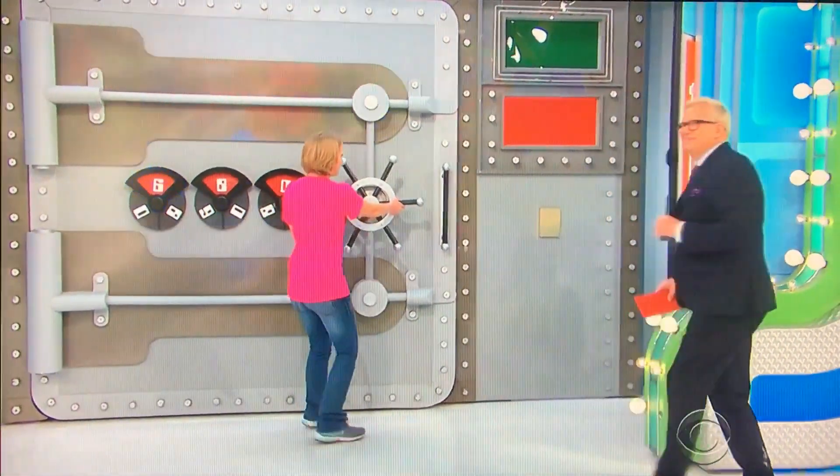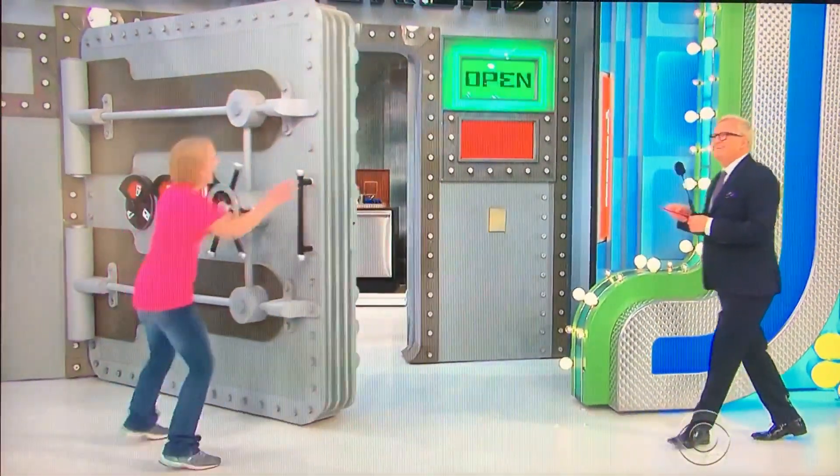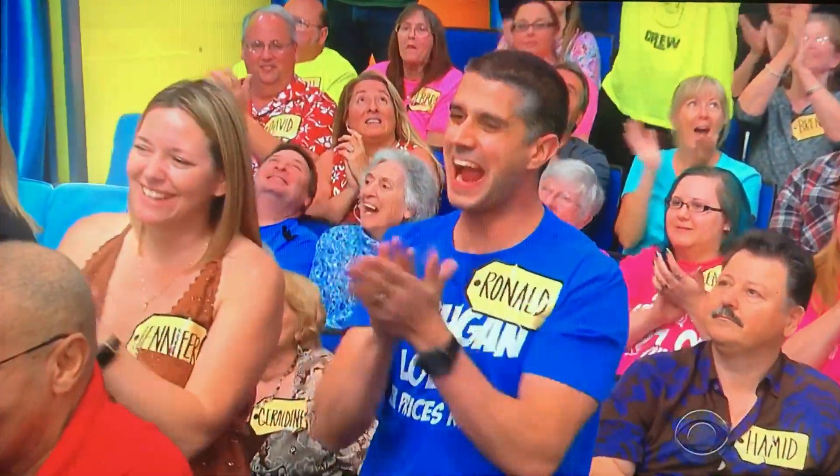Sorry. Excuse me. Oh, she won! Six hundred eighty dollars. You earned it, nice job. I'll be right back. Six hundred eighty bucks. We'll be right back.